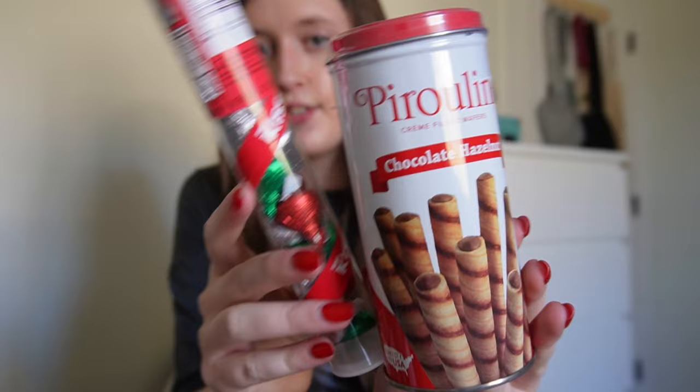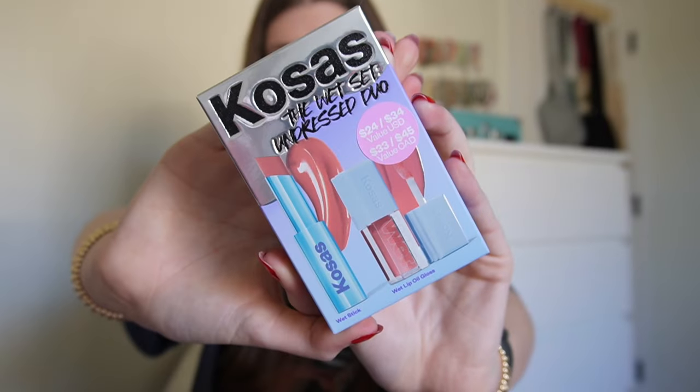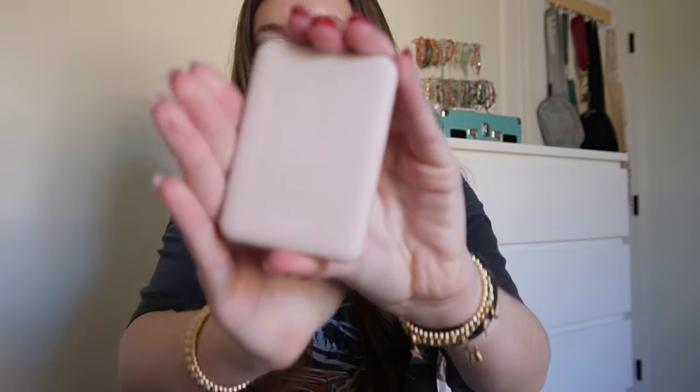I also got this Epsom salt, and then some little things like a notepad, some crayons, and some tissues. Then I got some candies — hazelnut ones and a little candy cane. I almost completely forgot the beauty section: this Kosas wet balm — I literally love it, they're amazing. And I got this little portable battery charger for my phone, which is a must.